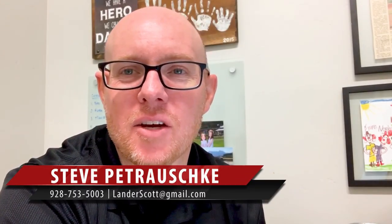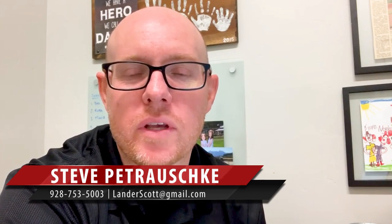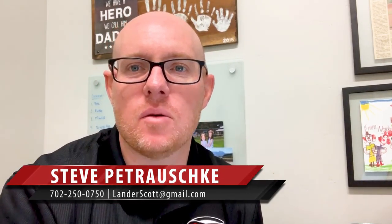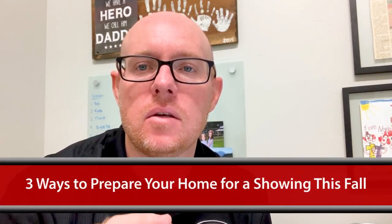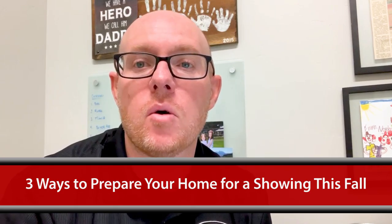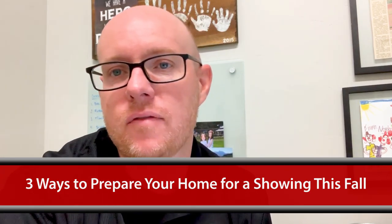Hey blog watchers, Steve Petruski here with the Lander team at Keller Williams Realty. I just wanted to say thanks so much for taking some time to watch this quick video. Today's topic is going to be three things that you can do to prepare your home for a showing this fall.